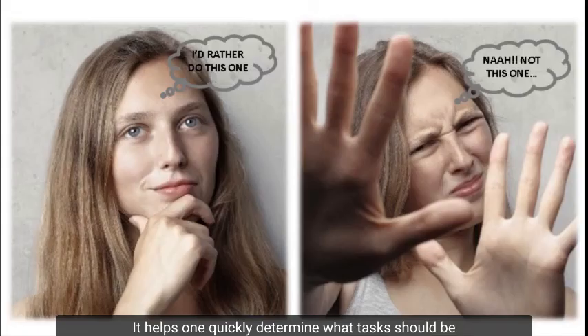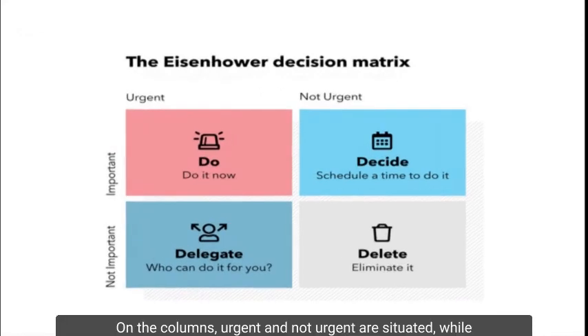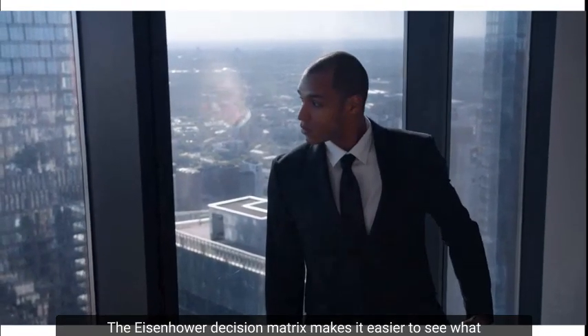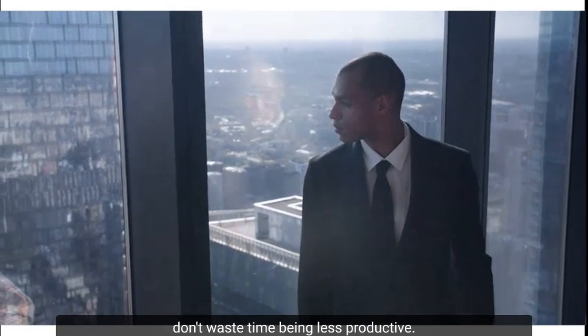Eisenhower had developed a strategy to boost his productivity by stratifying tasks. This strategy was termed the Eisenhower Decision Matrix. It helps one quickly determine what tasks should be worked on and which others should be ignored. The matrix consists of a two-by-two square with columns labeled urgent and not urgent, and rows labeled important and not important. It makes it easier to see what really matters and ensures you don't waste time being less productive.